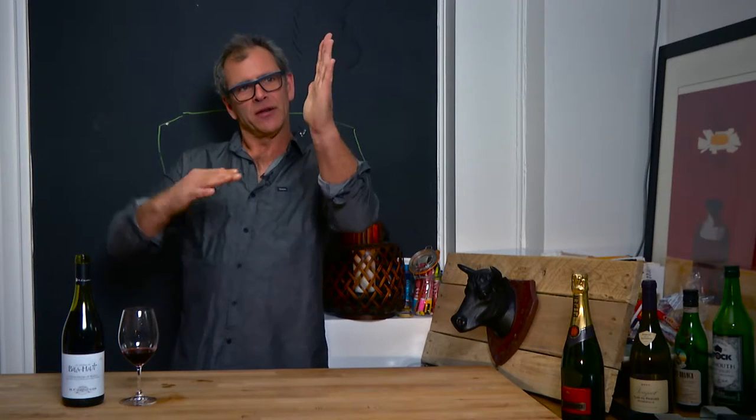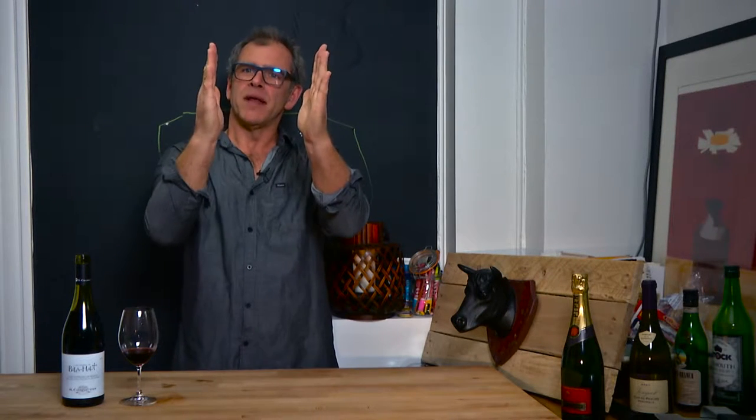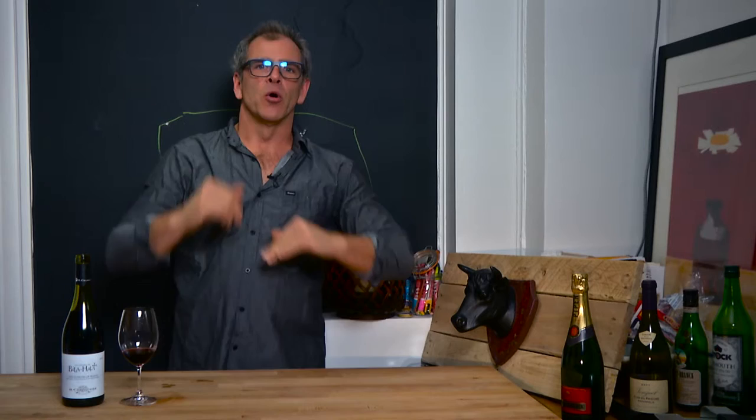Welcome back to Grape School. Midweek wine. Got something special for you today. I'm just back from the Roussillon. Where's the Roussillon? The Roussillon's on the western side of the Mediterranean. Pyrenees are here, Spain is there, Mediterranean's there. Roussillon.